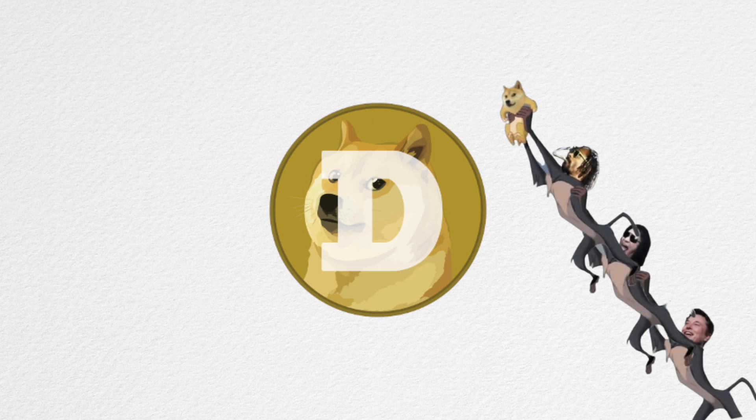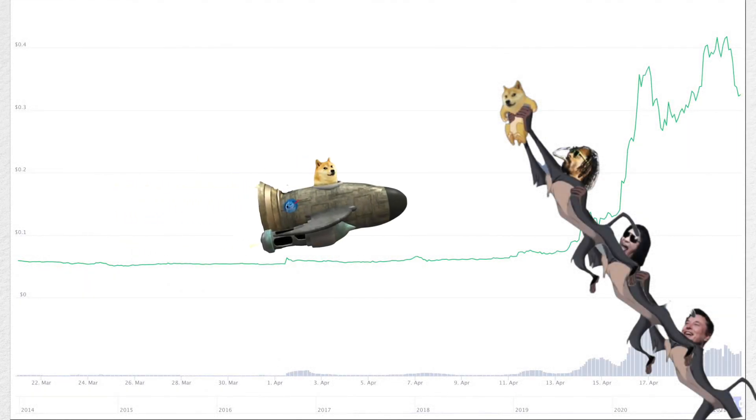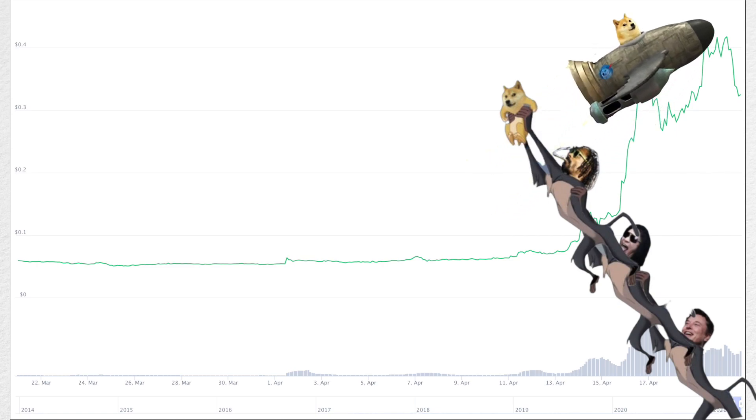Dogecoin is dominating the news — its meteoric rise in 2021 has taken the crypto world by surprise, much like what GameStop did in the traditional financial markets. In this video we will look at what is Dogecoin, how it works, and the pros and cons of Dogecoin.